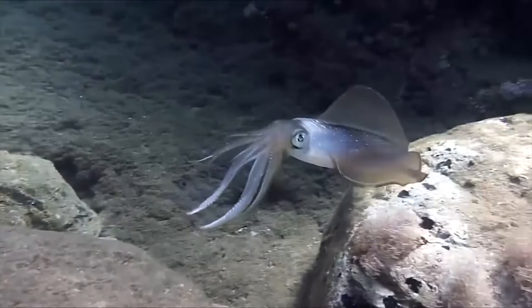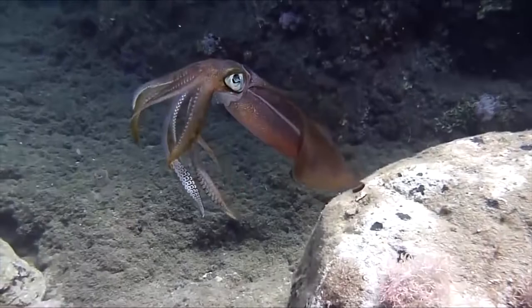Now, they have camouflage abilities, but do they change colors for any other reasons? Yes, they can change colors as a way of responding to predators or prey in their environment. They can also respond to a scuba diver, which is what's going on here — this is a reef squid flashing different colors to startle what it thinks might be a big predator.